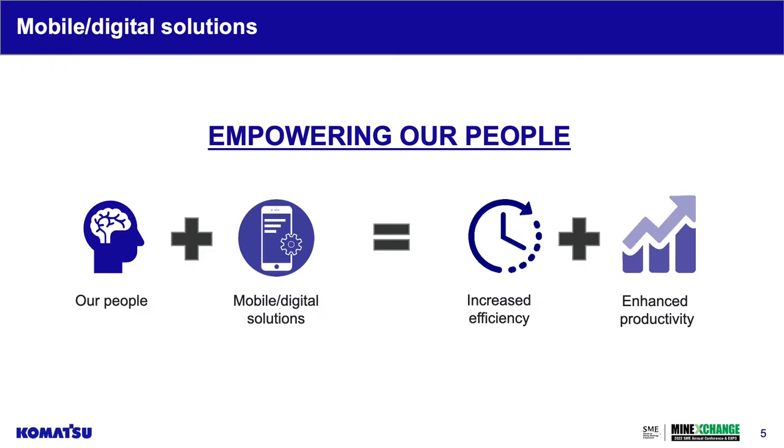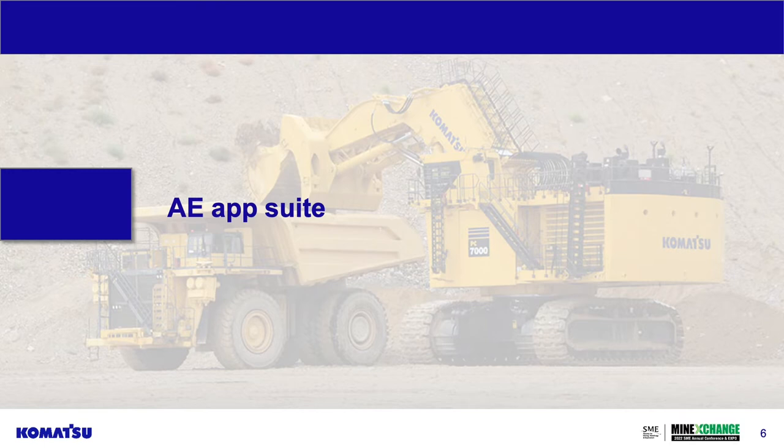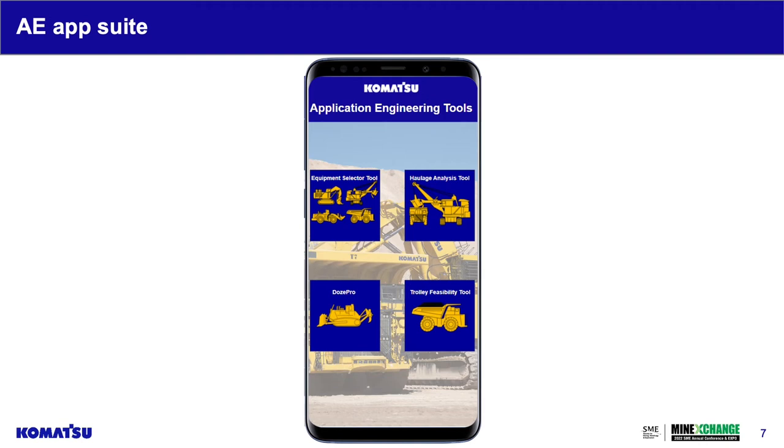Komatsu developed an application engineering app suite, which currently has four tools. The first was our beta test: the haulage analysis tool. It took about two and a half weeks to develop in PowerApps. The main goal was to convert an old Excel-based legacy tool into something that our distributors and customers have at the touch of their fingers. This tool evaluates productivity and unit costs for mining and construction fleets.